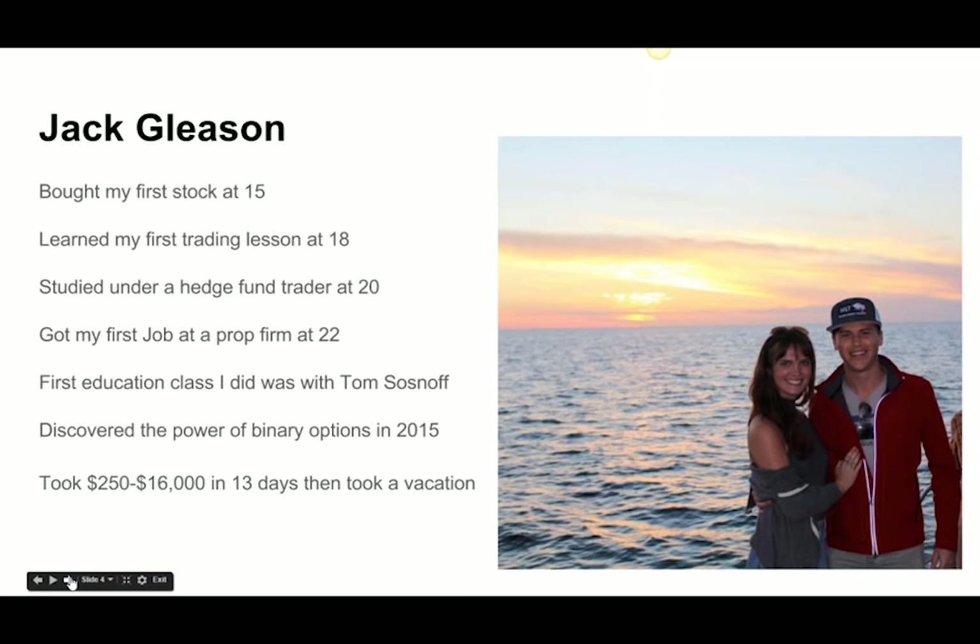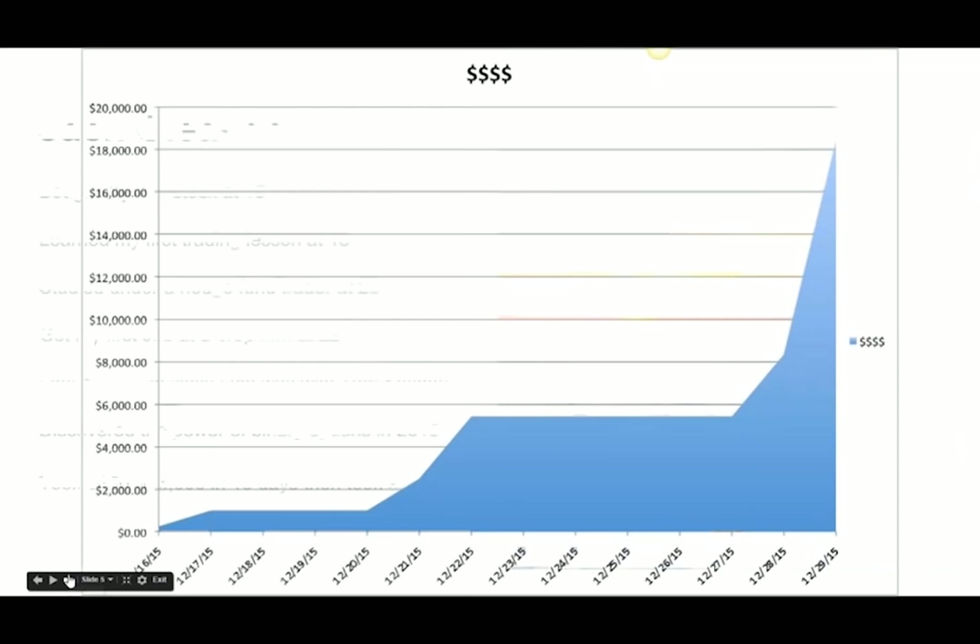I did end up taking $250 into $16,000 in 13 days, and then I decided to take a vacation. That was a nice way to start off 2016. The gentleman who had guessed $16,000 — we're going to ship you one of these hats. You can shoot us an email with our support address.